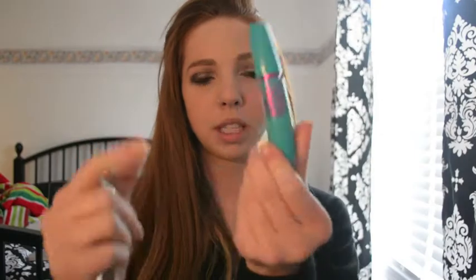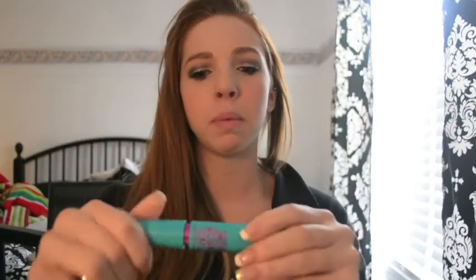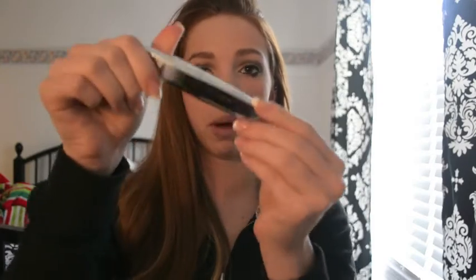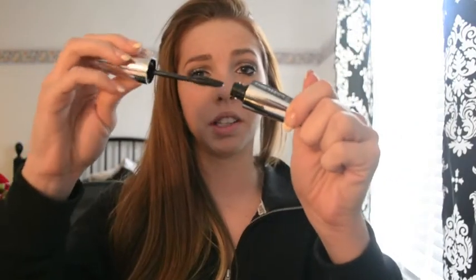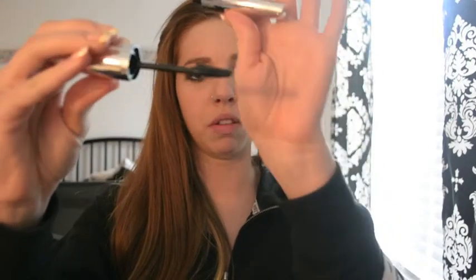I picked up two mascaras. First, the Mega Plush Volume Express — I've used this and absolutely love it. The consistency is great and it makes my lashes super volumized. I also picked up the L'Oreal Lash Out Butterfly in black. It has a really cool wand that kind of goes up more on one side and is normal on the other. I haven't tried that one yet, but I'm really excited to.